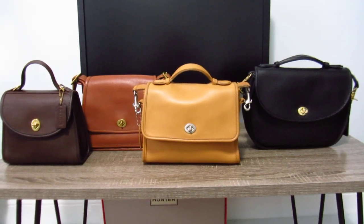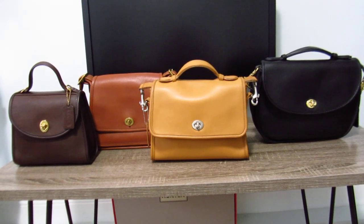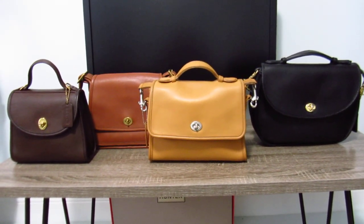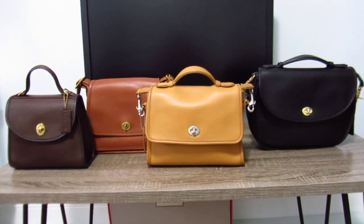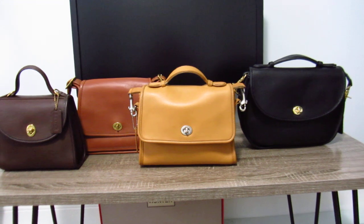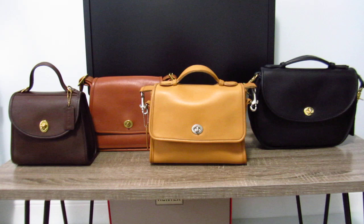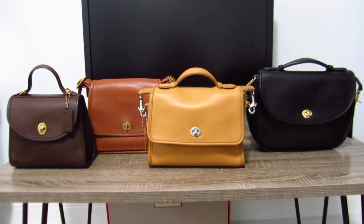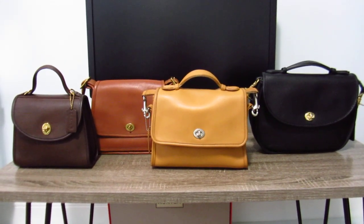Anyway, just for a size comparison and color comparison — in case you're thinking of purchasing one — I have these bags to compare. I think it's a good comparison because they're neutral bags. So if you're a neutral kind of girl or you just want to see what the colors look like side by side, here they are.